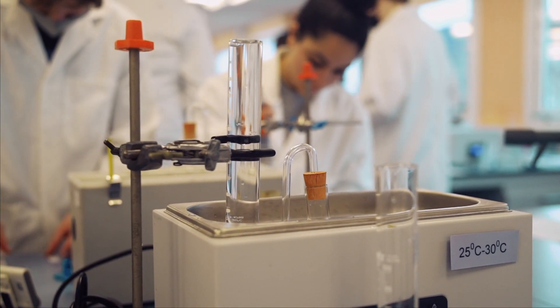Biotechnology is one of the fastest growing fields in the UK and across the globe, and we are preparing students to secure jobs in the industry as well as in academia.